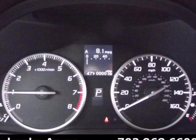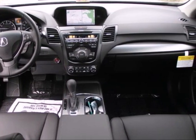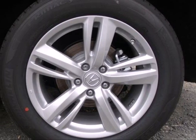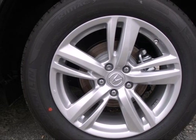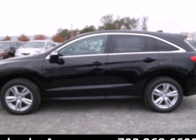Acura didn't forget about why you need a crossover either. There's room for five, plenty of cargo space, and it's the perfect size to maneuver through life. It's a fun-to-drive crossover dressed in family vehicle clothes. See how well it plays both parts when you test drive it today.